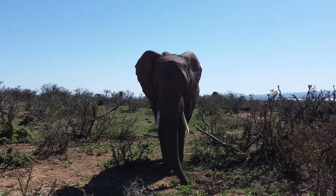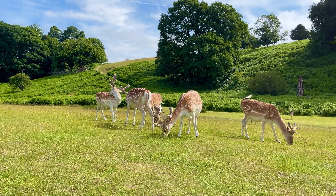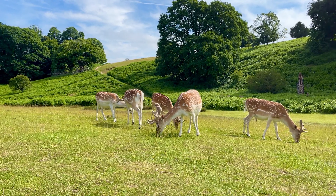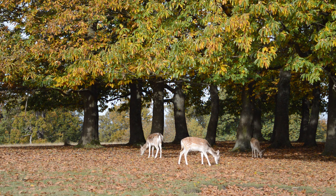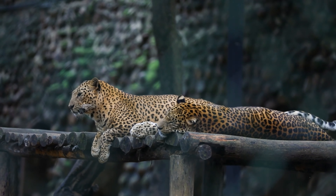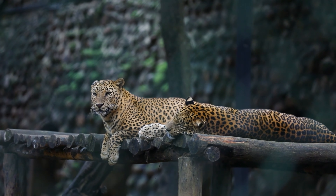As the camera continues to move through the sanctuary, more and more animals come into view. A herd of deer grazes in a clearing, their delicate movements a testament to the beauty of the natural world. A pair of leopards lounge in the shade, their sleek bodies blending seamlessly into the surrounding foliage.